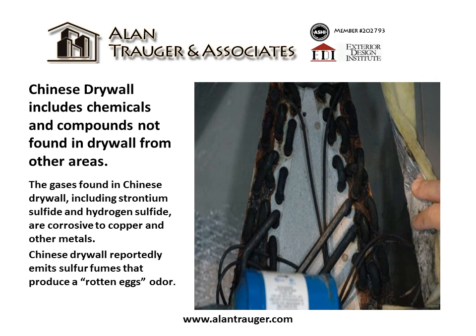Chinese drywall includes chemicals and compounds not found in drywall from other areas. The gases found in Chinese drywall, including strontium sulfide and hydrogen sulfide, are corrosive to copper and other metals. Chinese drywall reportedly emits sulfur fumes that produce a rotten egg odor.